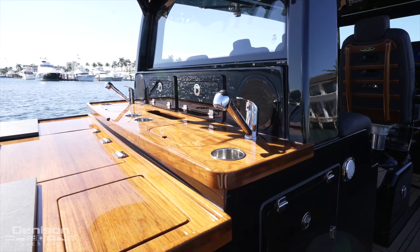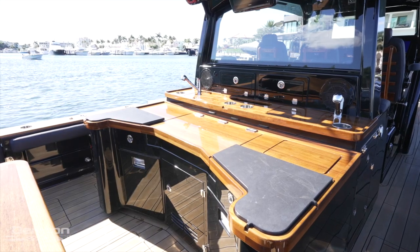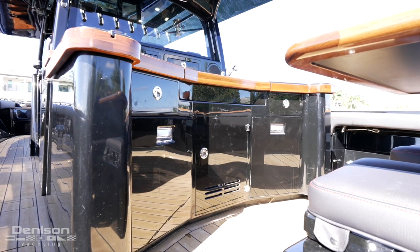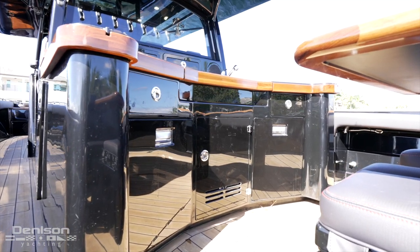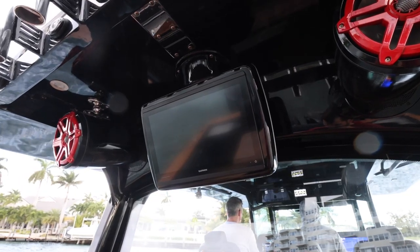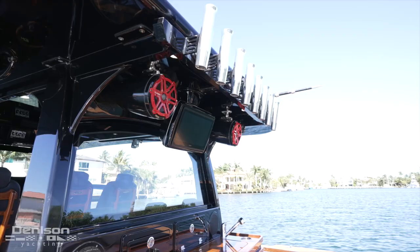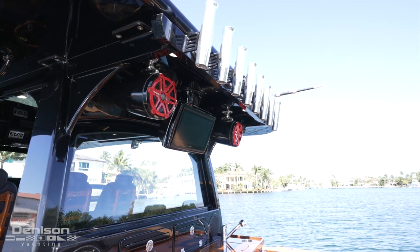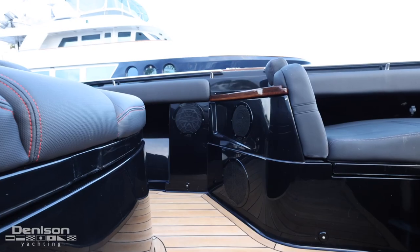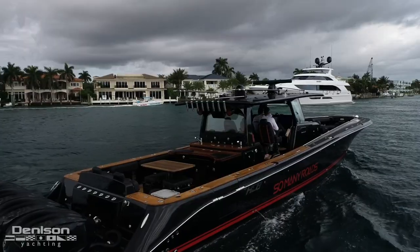To kick off the entertainment, there is a summer galley equipped with twin sinks, a Kenyon electric grill, removable cutting boards, a blender station, and plenty of storage for tackle, bait, and drinks. You'll notice two fridges and four drawers for tackle. Just overhead you'll find a Garmin 8616 GPS that ties into the multi-function display at the helm. To either side you'll find JL Audio speakers — in total, 22 speakers are found throughout the boat, making this boat the life of the party at the sandbar.